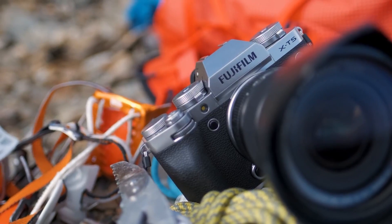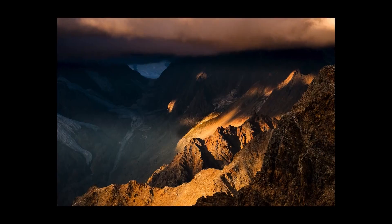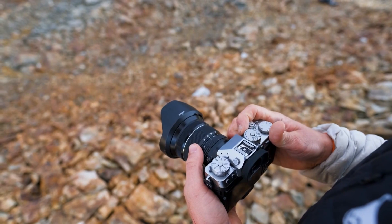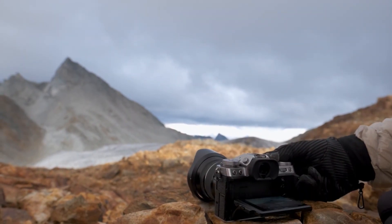While the X-T4 used a traditional mechanical shutter, there are rumors the X-T6 could incorporate a global shutter or hybrid shutter mechanism. A global shutter would eliminate rolling shutter distortion, better suiting the X-T6 for shooting fast action or video work without skewing or warping of fast-moving objects.